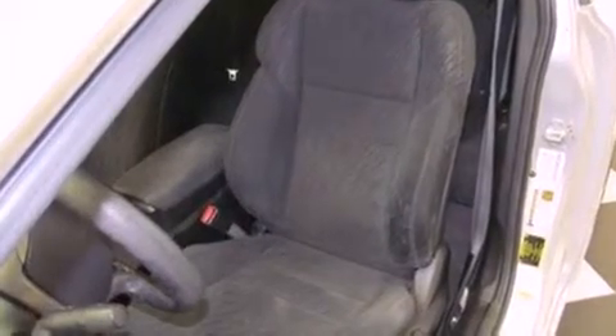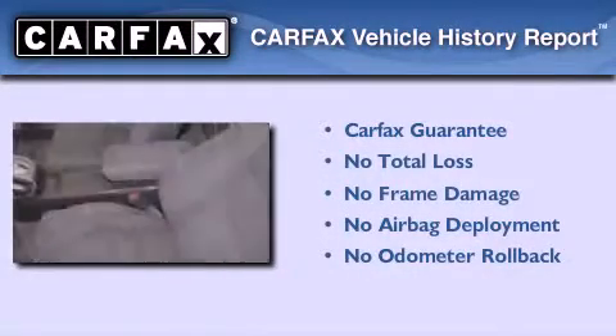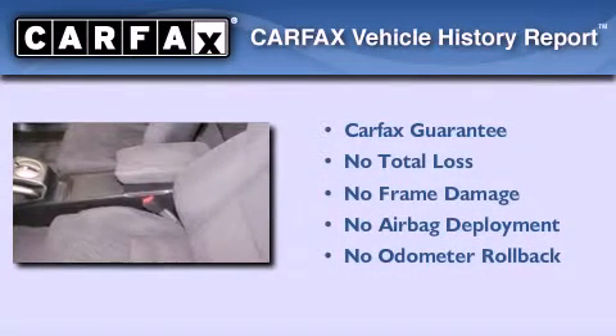Side impact airbags, air conditioning, a rear window defroster, a CD player, and this vehicle has less than 60,000 miles. Not to mention that this Honda qualifies for the Carfax Buy Back Guarantee.